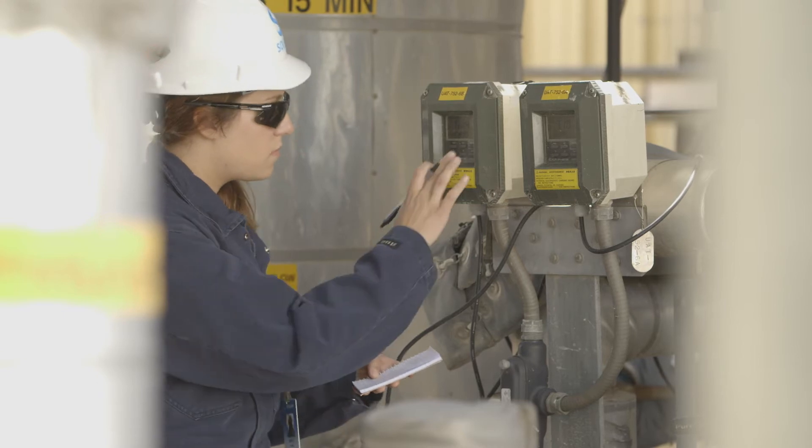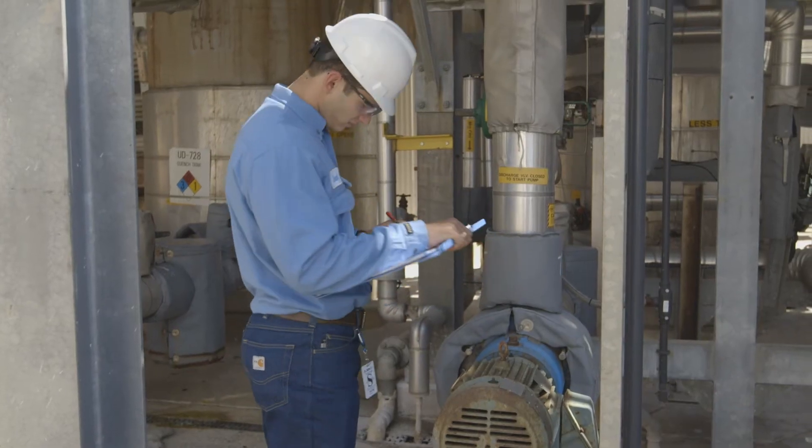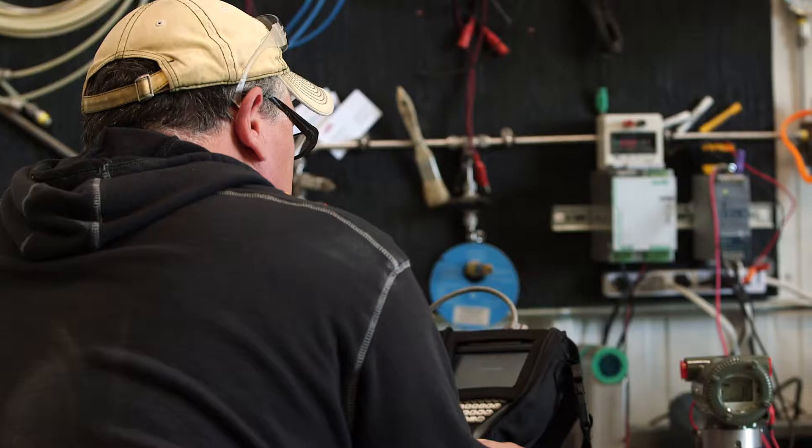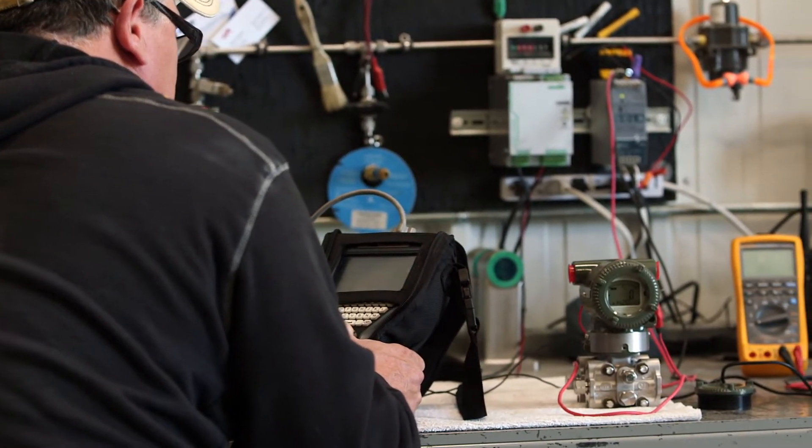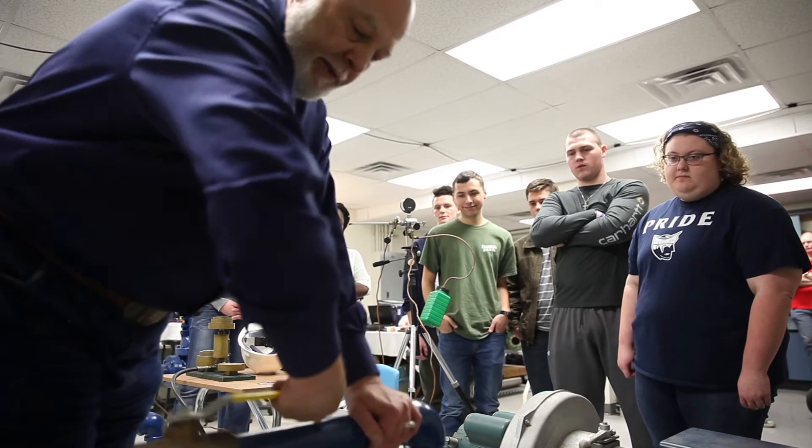Did I also hear you say something about engineering technicians? Yes, you did. Engineering technicians are all about assisting other engineers and technicians with technical tasks like testing equipment, conducting research, and compiling data.